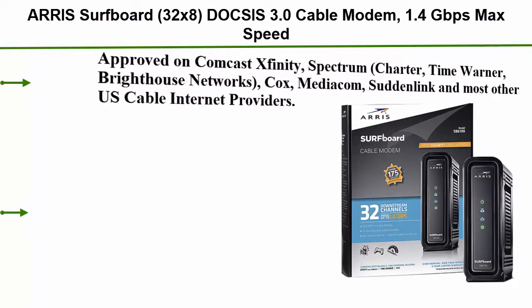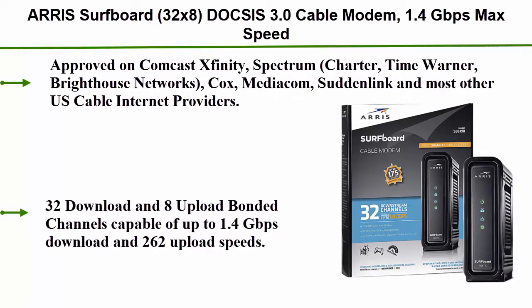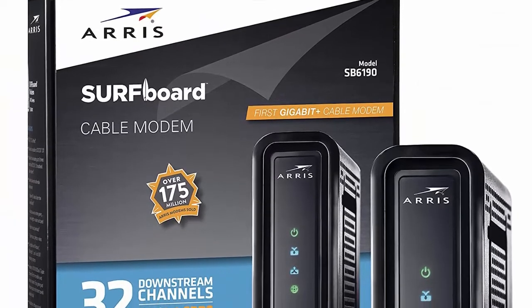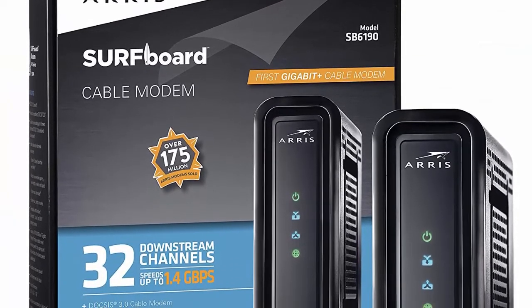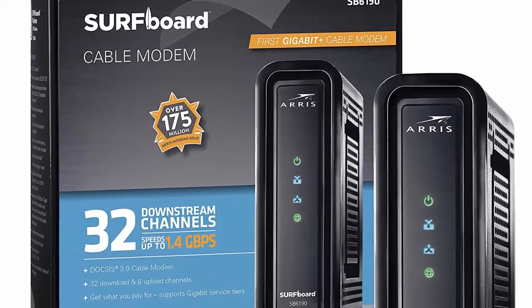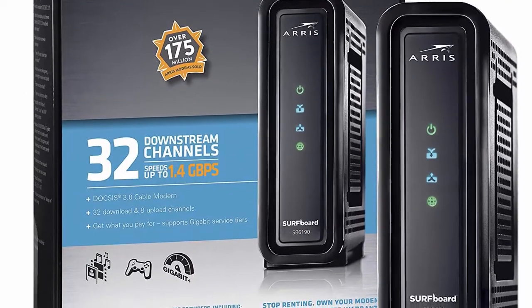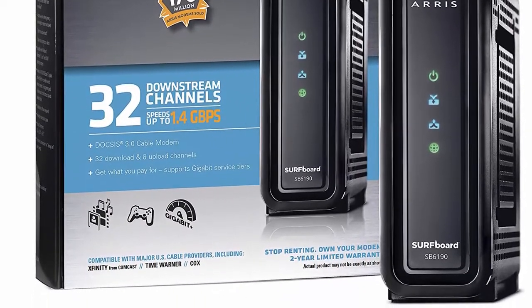Top 4: Arris Surfboard 32x8 DOCSIS 3.0 cable modem, 1.4 Gbps max speed, certified for Comcast Xfinity, Spectrum, Cox, Cablevision and more. Approved on Comcast Xfinity, Spectrum, Charter, Time Warner, Brighthouse Networks, Cox, Mediacom, Suddenlink and most other US cable internet providers.